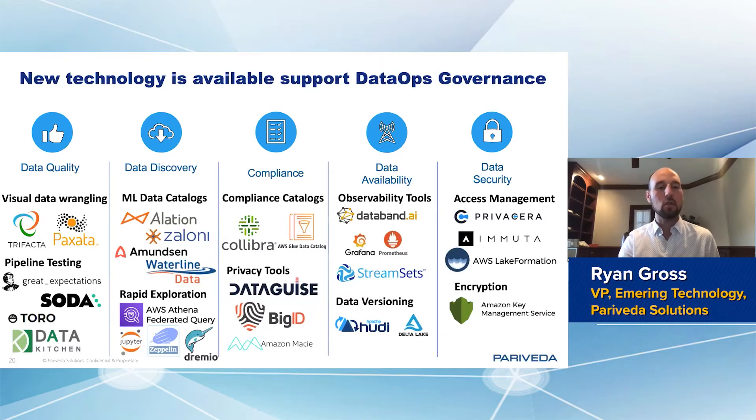So you may learn from Trifacta or Paxata — and Paxata is now part of DataRobot — what your current shape of the data looks like, and then encode it in Great Expectations in order to say: here's what my data must look like.